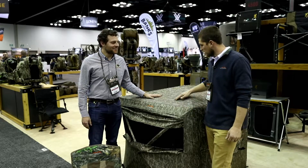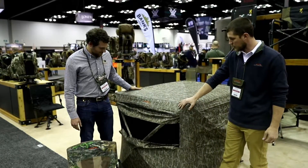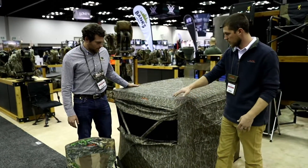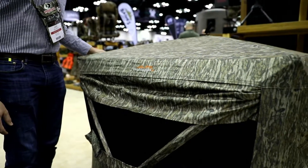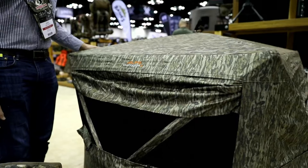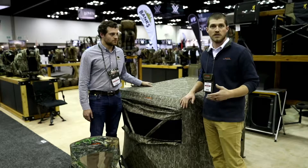One new thing we came out with actually a couple years ago was this little blind called the Deception. This year we're releasing it in Mossy Oak Bottomland, so we're able to use it not only for turkey hunters but also for deer hunting as well.